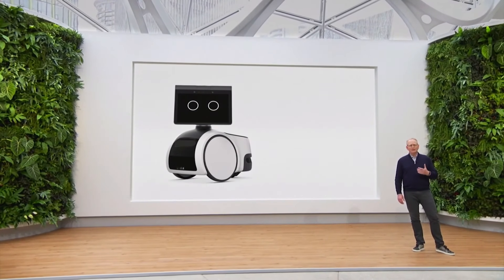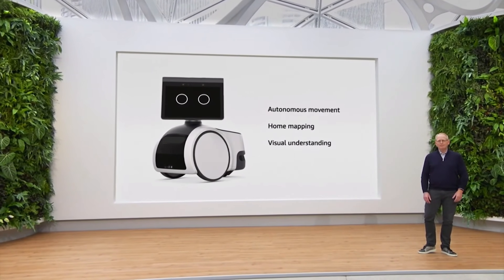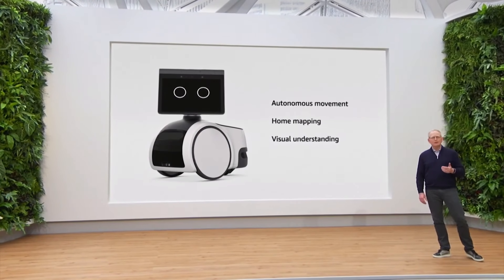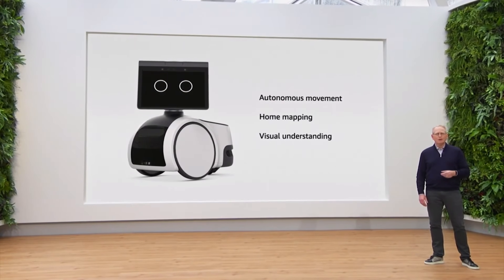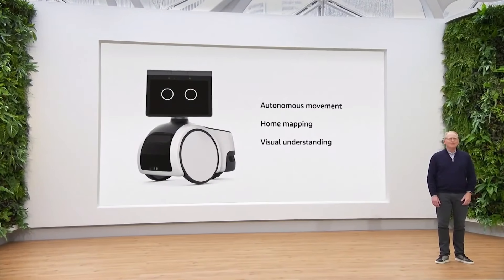This construct integrates autonomous movement, home mapping, visual understanding, and more. We had to leverage AI in so many new ways, including using deep neural learning to map anchor points throughout the home and building new dynamic SLAM algorithms that are constantly refreshing. Now, who better to tell you more about this project than the team that knows it best? Let's go ahead and roll the video.